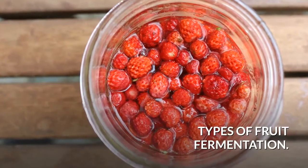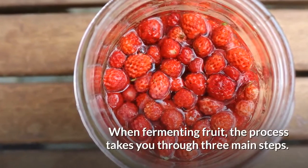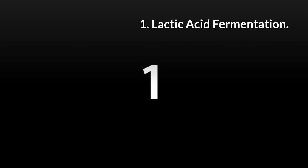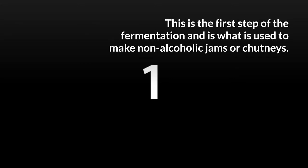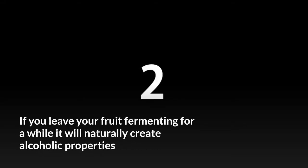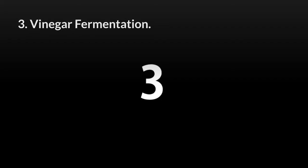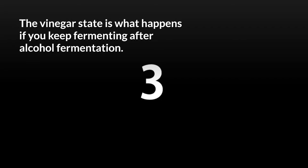Types of fruit fermentation: when fermenting fruit, the process takes three main steps. First, lactic acid fermentation — this is the first step and is what is used to make non-alcoholic jams or chutneys. Second, alcohol fermentation — if you leave your fruit fermenting for a while, it will naturally create alcoholic properties due to the yeast and sugar reacting to each other. Third, vinegar fermentation — this is what happens if you keep fermenting after the alcohol fermentation stage.